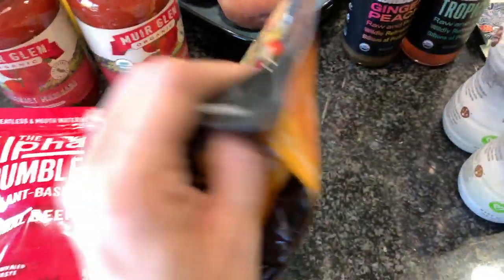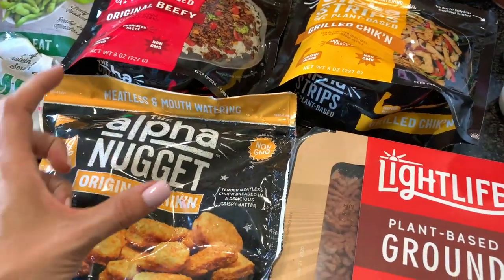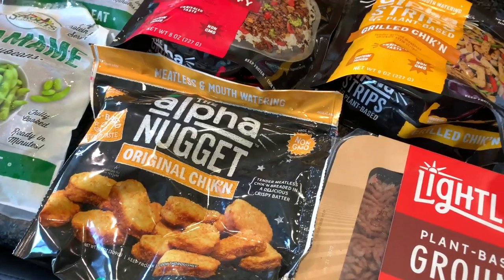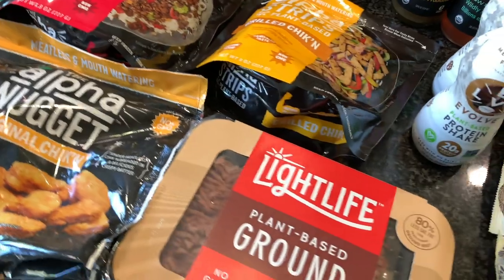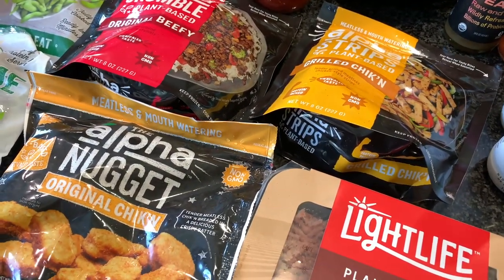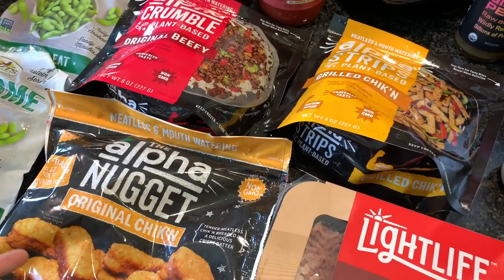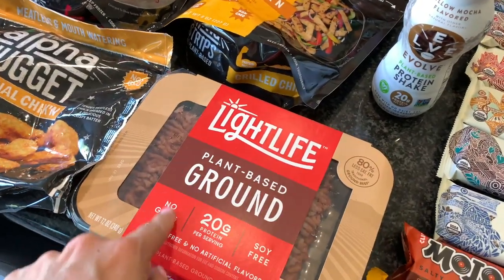I had a little coupon from our last Vegan Cuts taste test box for this brand's tamales but I couldn't find them at Sprouts. Also, guys — make sure you have the Sprouts app because there are additional digital coupons you can clip on there for extra savings on certain items.